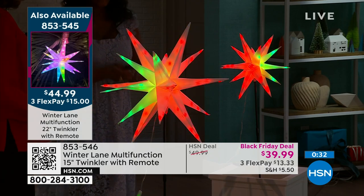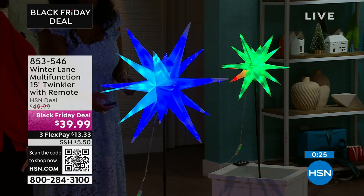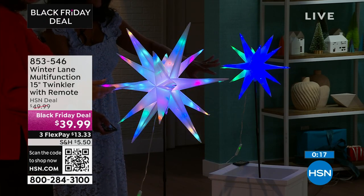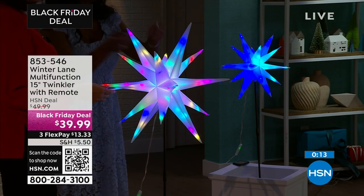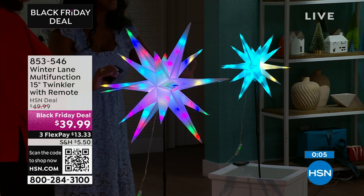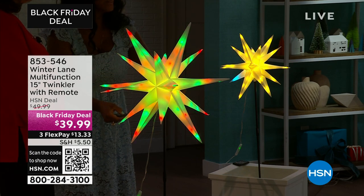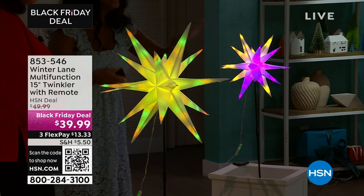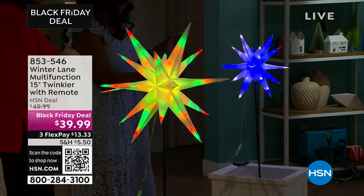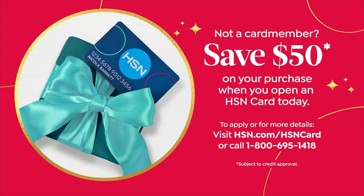I have this one set going a little faster on the first light show — it's really going crazy. If you want to slow it down, just touch the button and slow it down. Some light patterns I want moving faster, some I want slower. Now I have it in red and green with a twinkling pattern going a bit slower — you're your own light show director. The 15-inch is $39.99 with three flex payments. Sign up for the HSN credit card and once accepted you get $50 off your next purchase.